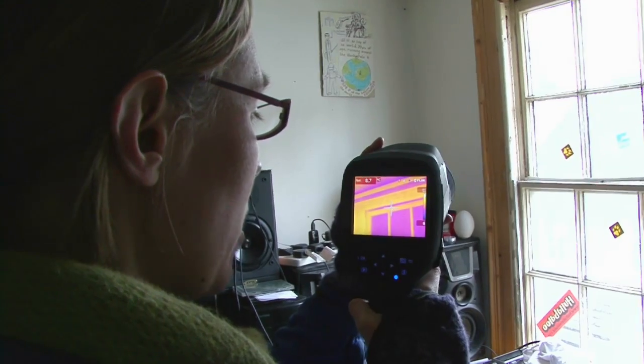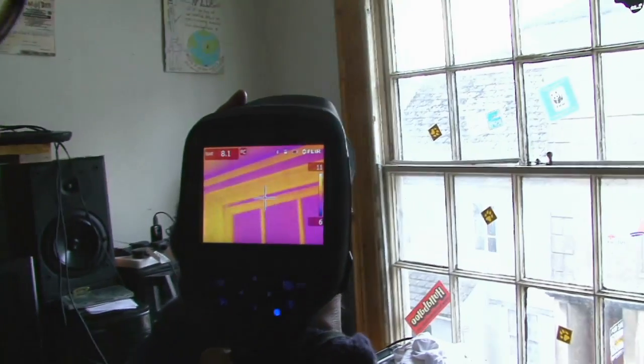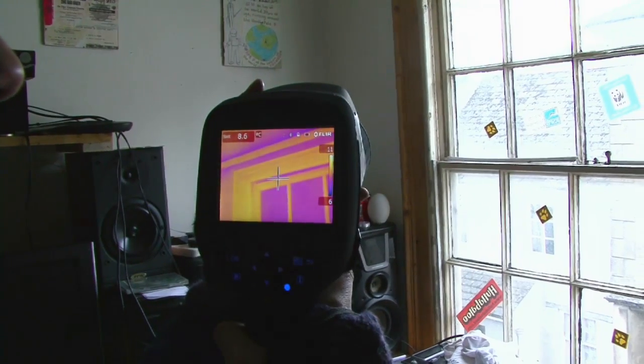So we're up on the third floor of the house looking at the old sash windows, and you can see a big strip of purple along there. You can see daylight where the cold air is coming in. The windows are really poorly sealed.